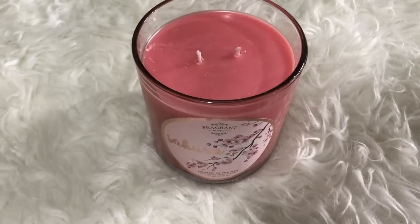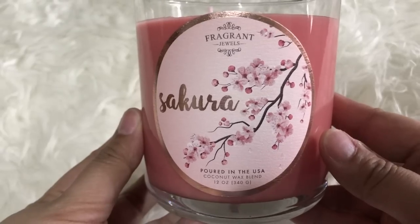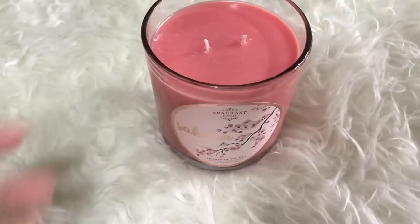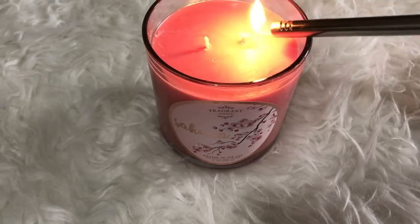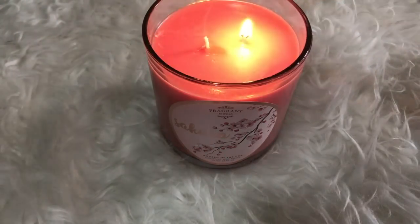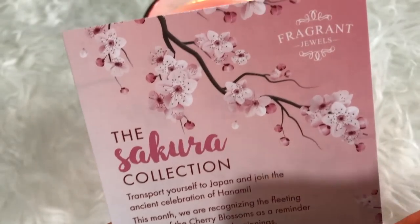Hi guys, welcome back to my channel! Today's reveal is from Fragrant Jewels' Sakura candles. Sakura are Japanese cherry blossoms — in Japan, from late March to early spring, the sakura are in full bloom across the country. When Fragrant Jewels released this product, I went crazy — and you know why? Because of the ring collection!